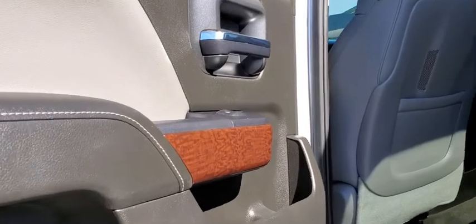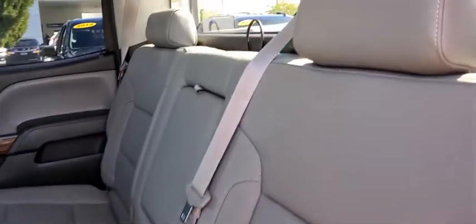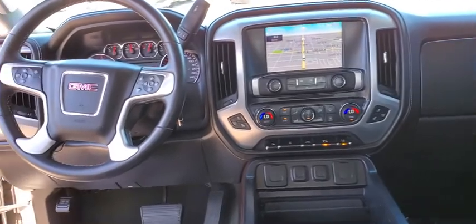Leather-wrapped steering wheel, adjustable steering wheel, cruise control, four-wheel drive, four-wheel disc brakes, floor mats, aluminum wheels, auto-dimming rear-view mirror, AM-FM stereo radio.